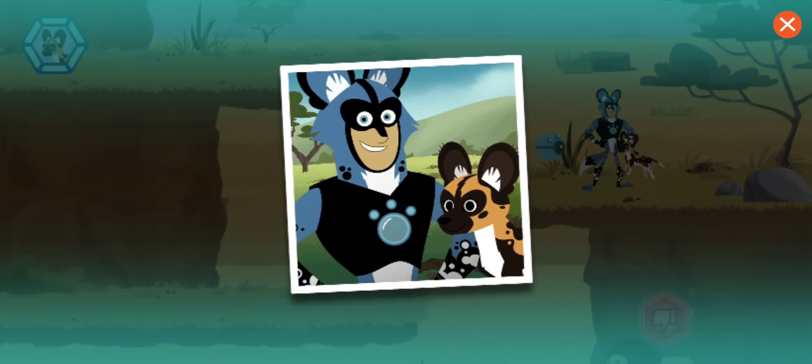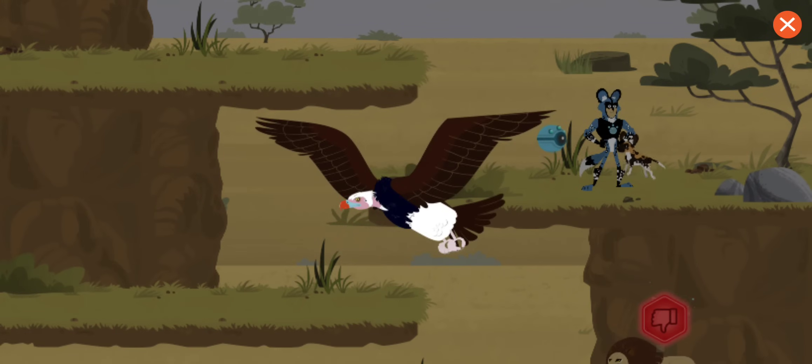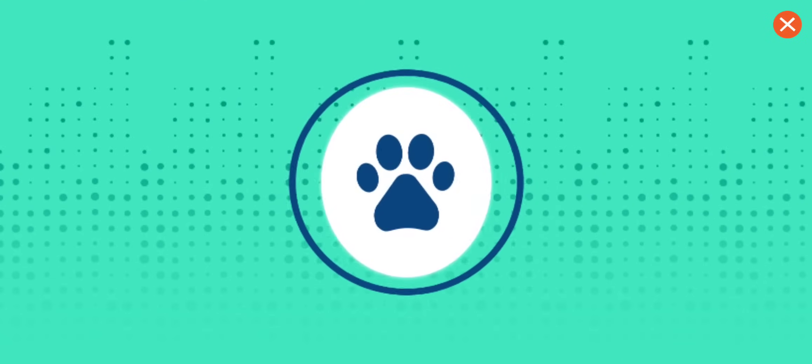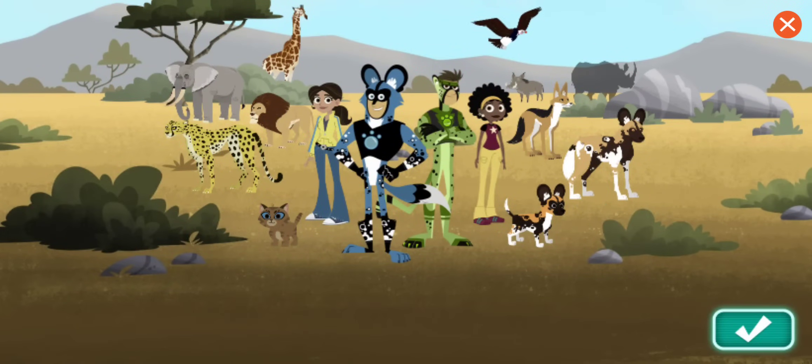Great job! You rescued the lost puppy! You've earned a vulture sticker! Did you know some vultures have a wingspan of up to 9 feet? Wow!